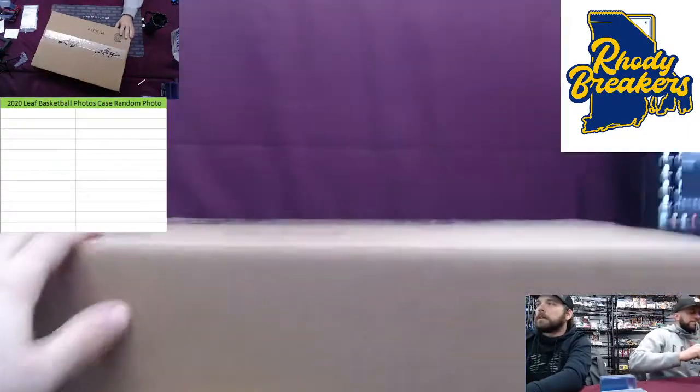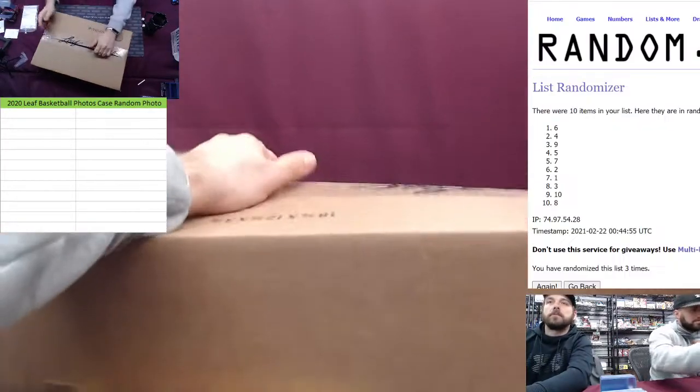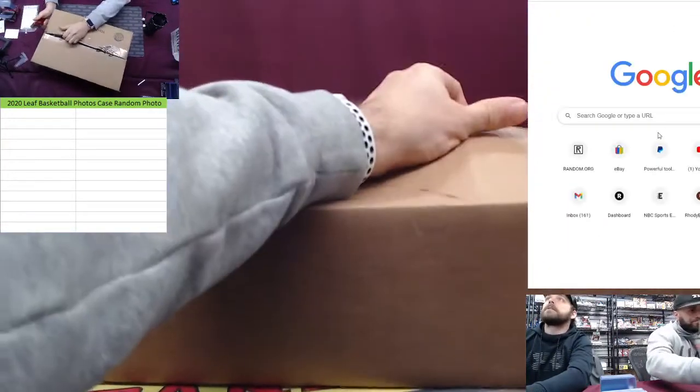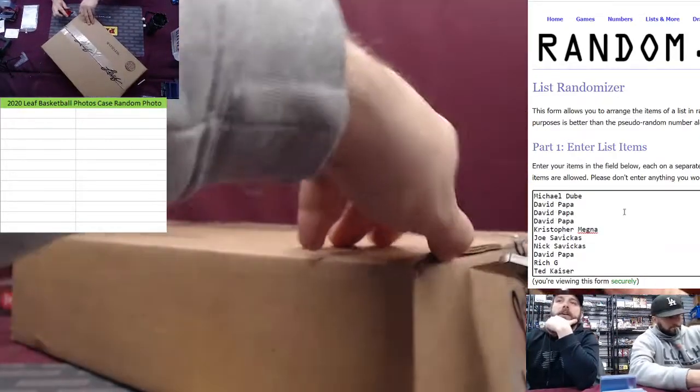We're live. I just explained it for the record. We're going to get this ready. Names as they grab them on the site — these are the folks in this break. Good luck, everybody.